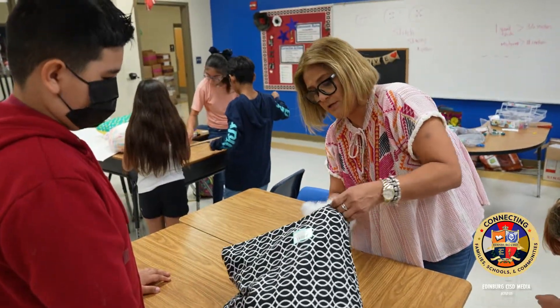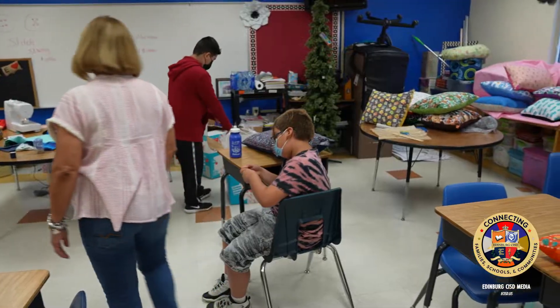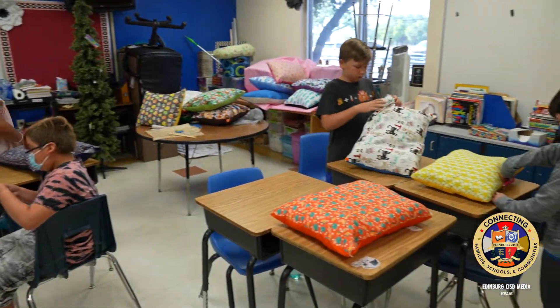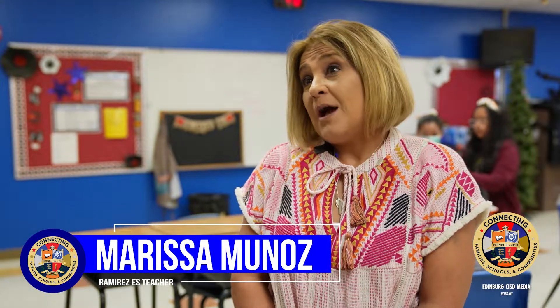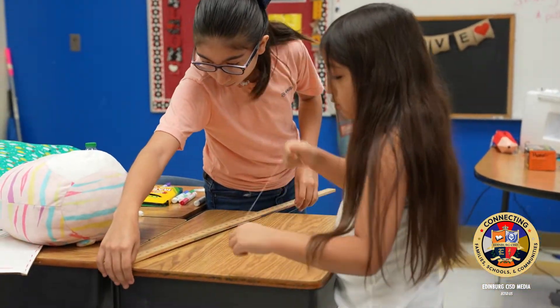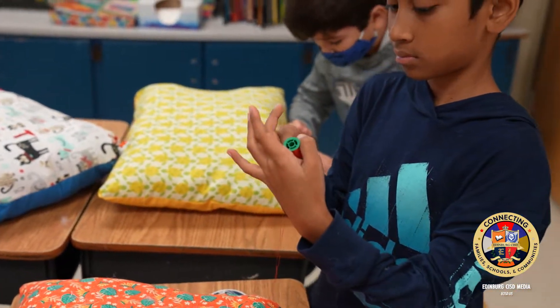In my GT camp we're sewing — making little pillows. They also work with fabrics and learn about measuring the fabric. They learn how many inches are in a yard, which most of them already know, and now they can connect it to real life.